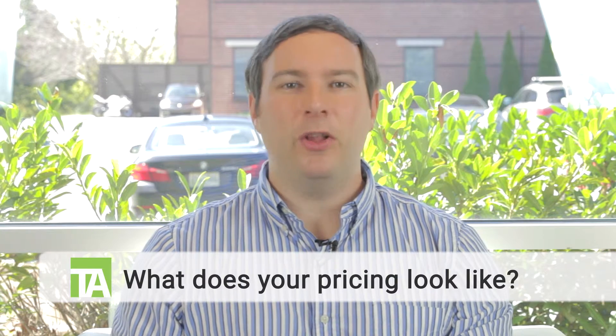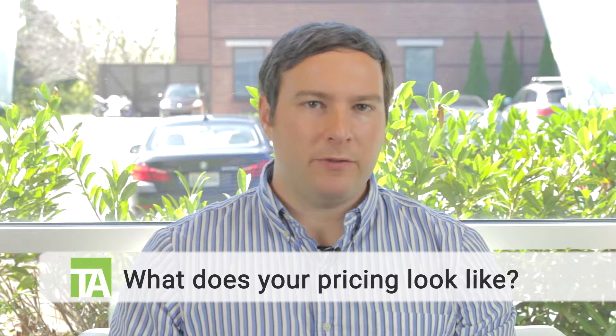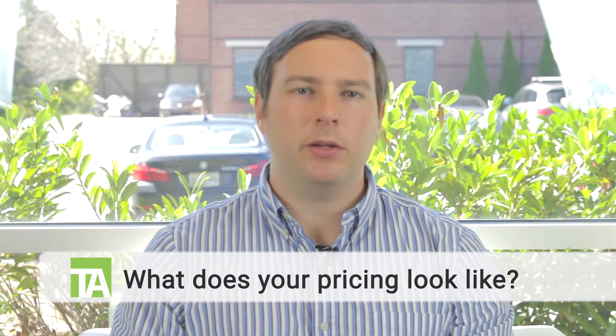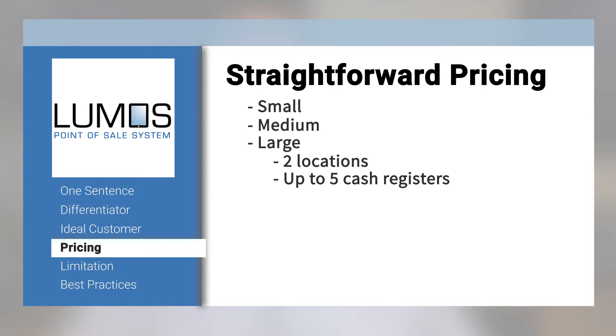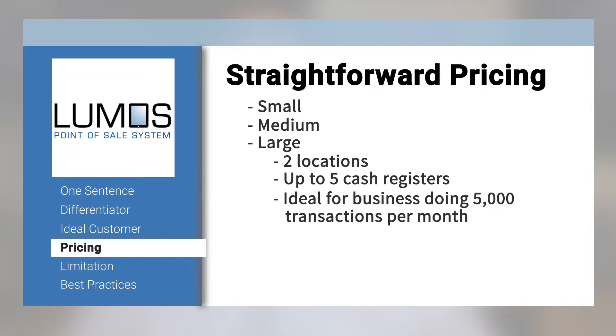Very much an all-in-one system. So what does pricing look like for Lumos? Our pricing is pretty straightforward — you can call it small, medium, large — with large covering two locations with up to five cash registers at each location. That's for somebody doing about 5,000 transactions a month. This option, our most expensive, is $120 per month for the software, and it's an awesome value.